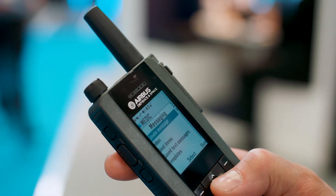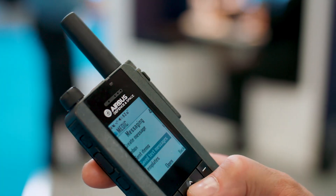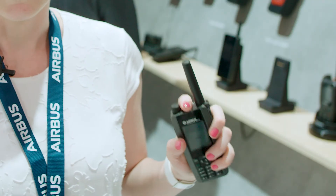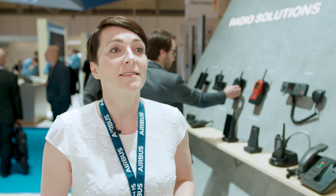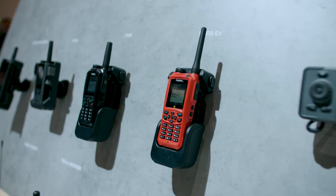The second secret I can share with you today is about usability features. We have many features in our terminals that can help you work faster, better, and more efficiently. For example, we have a fast menu that you can pre-program to use the settings that you need the most. With the dedicated emergency button, you can get an accurate location when you need help the most. The control room will automatically receive the message and then they can organize help for you.